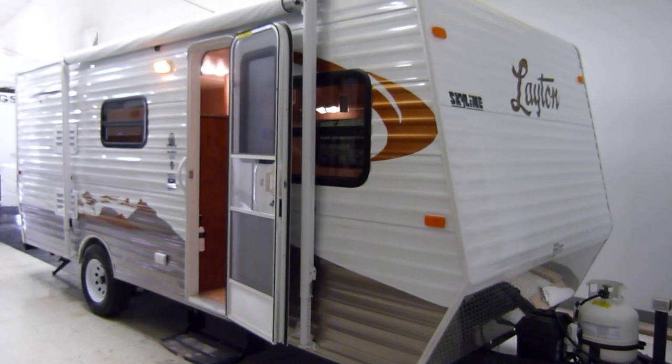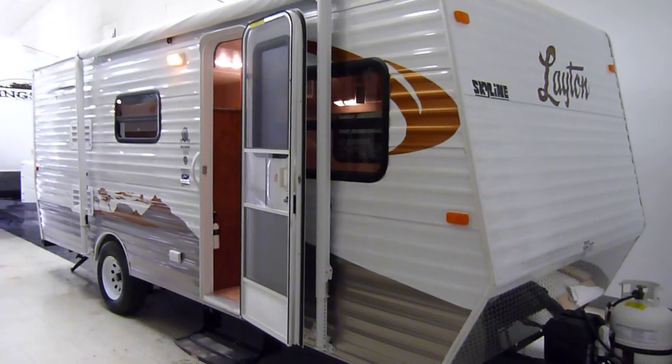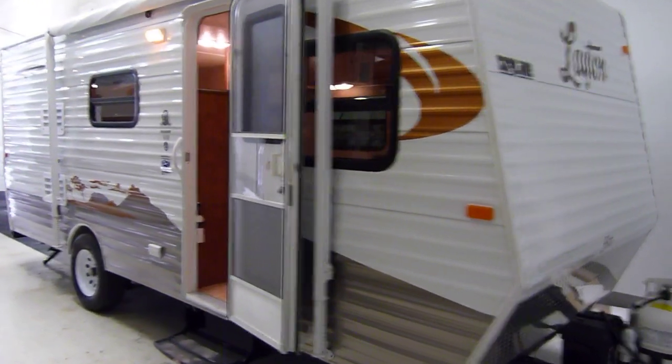This is the 2012 Leighton model number 186. This presentation is brought to you by Terry Fraser's RV Center in Eldridge, Iowa.